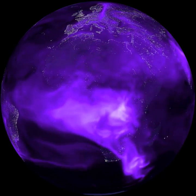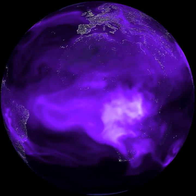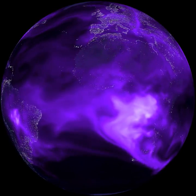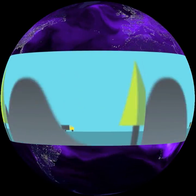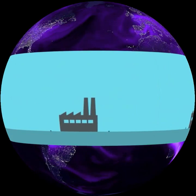The carbon cycle is balanced if carbon released into the air is the same as what's taken up by the ocean and land. But lately, people have been putting old, slow carbon into the air faster than nature can cycle it back into storage.